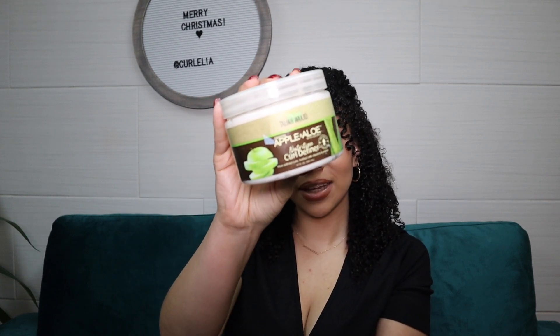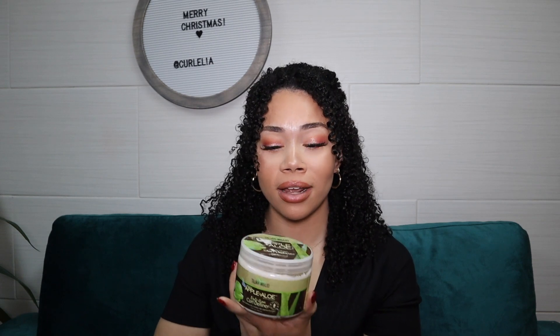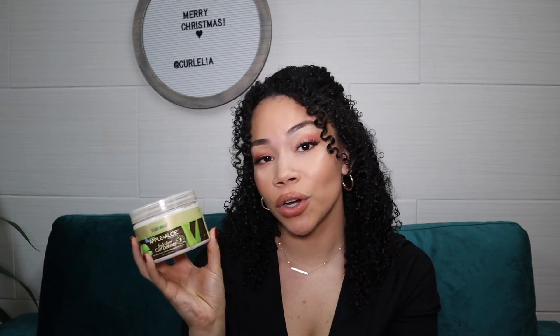My next favorite combo is the Taliah Waajid Green Apple and Aloe Curl Definer. This paired with the Wetline Extreme gel is absolutely amazing. This is a standalone product — I believe it's known to work on its own — but I have yet to try a product that works well on its own for my liking. My curls look fine, but they won't last me a whole week; I'd have to wash on day two or three. I remember trying this on its own and knowing it had potential, but on its own it wasn't for me. So I paired it with the Wetline Extreme gel and it's amazing. This is actually my second bottle — I bought it at Sally Beauty. It does give you pretty good definition, and it works well on its own if you prefer a fluffier look.